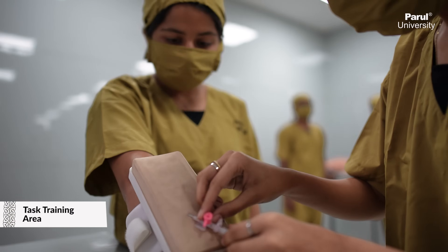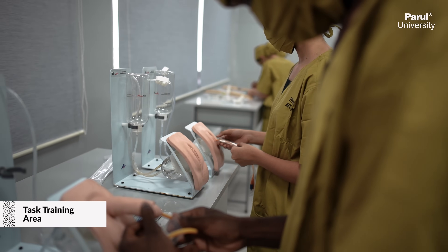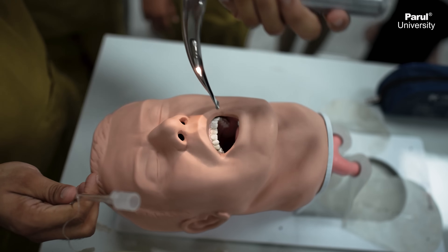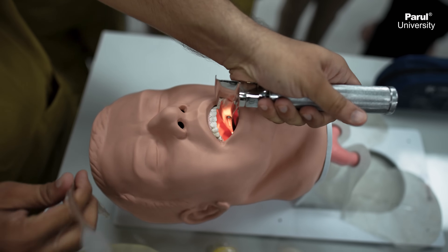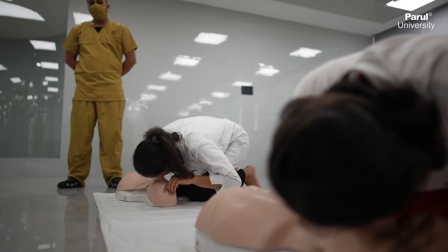Ranging from the most advanced high-fidelity simulators to the very basic task trainers and mannequins, this center will provide an excellent hands-on pre-hospital exposure to the health sciences students, interns, as well as practitioners.